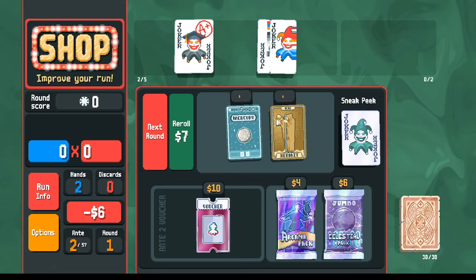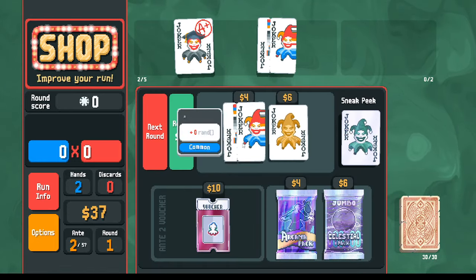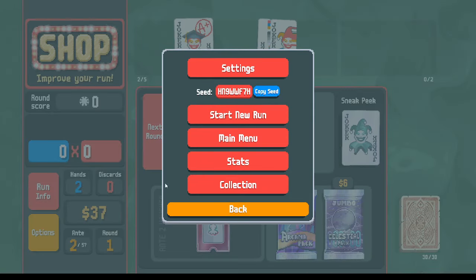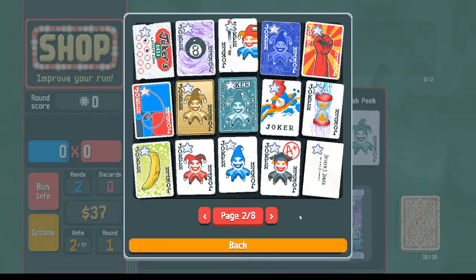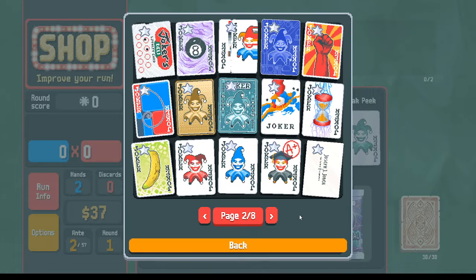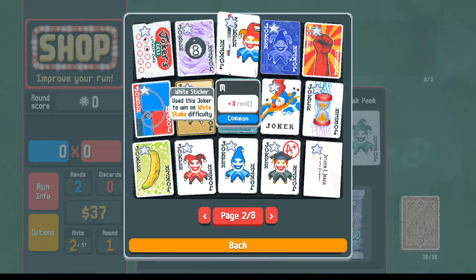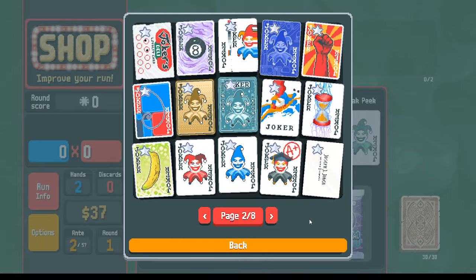I can buy it if I want, or I can re-roll again — and we get a second copy of the misprint as well. The setup is: go into the collection, find the joker, then close the collection. That enables us to get duplicates. It tricks the game into thinking when I purchase the scholar I don't actually have it. The scholar and the misprint happen to be on the same page, so I was able to set up two at the same time.